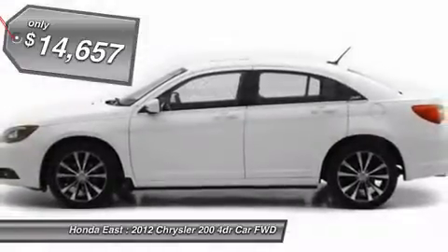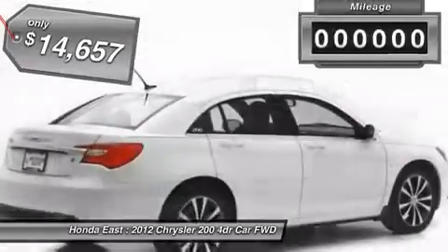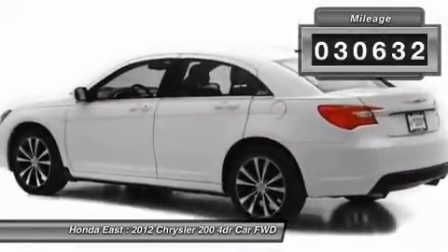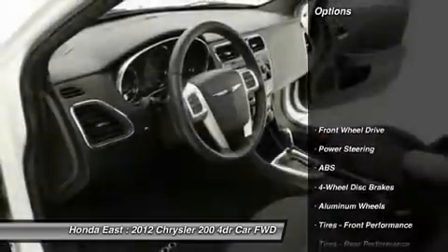Sunroof/moonroof, four wheel disc brakes, alloy wheels, automatic temperature control, electronic stability control, heated door mirrors.